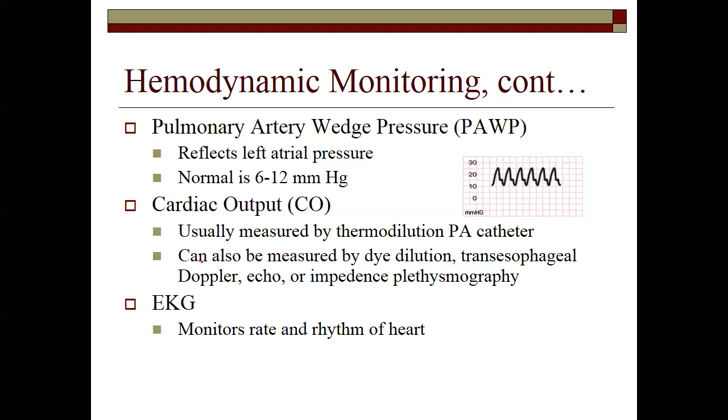Cardiac output is measured by a thermodilution PA catheter, or by a Fick formula — measuring the concentrations of hemoglobin saturation and the amount of hemoglobin in the system between the arterial concentration and the pulmonary artery concentration and right atrial concentration to determine what the output is. Thermodilution means measuring the temperature from where it starts in the right atrium to where it ends in the aorta.